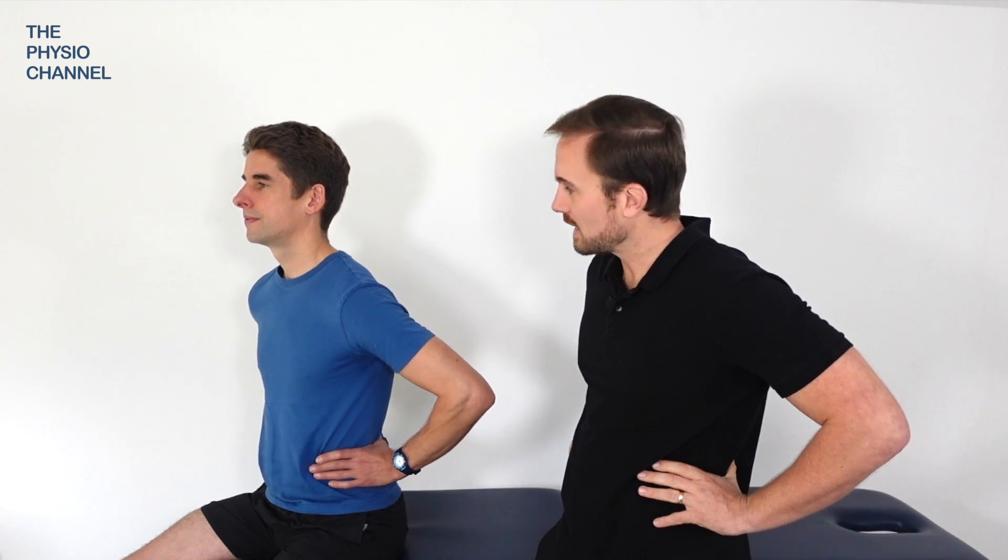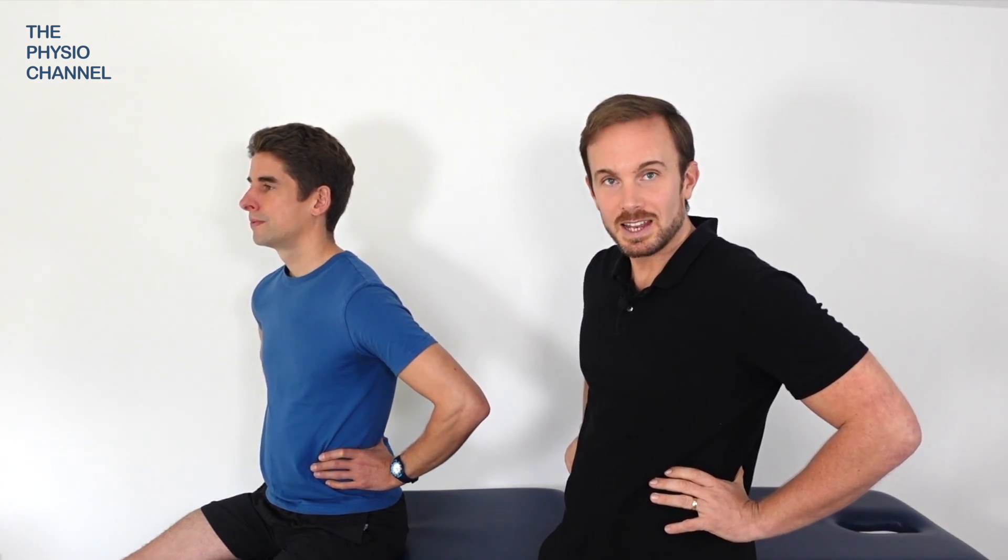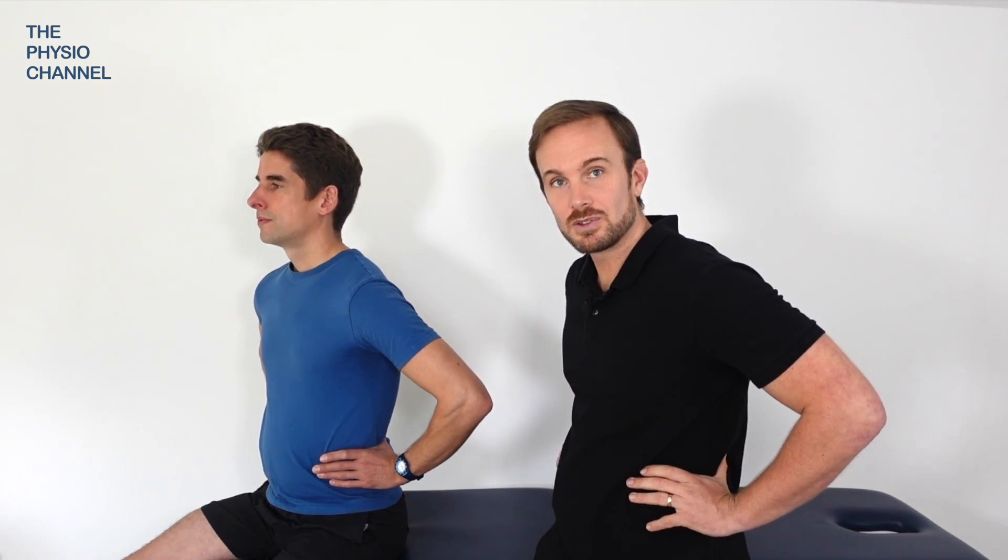You should feel your abdomen rise during inhalation while the chest remains relaxed. The next phase is the thoracic expansion exercises. Hold around your lower ribs so you can feel them expand with a long inhalation, again through your nose.